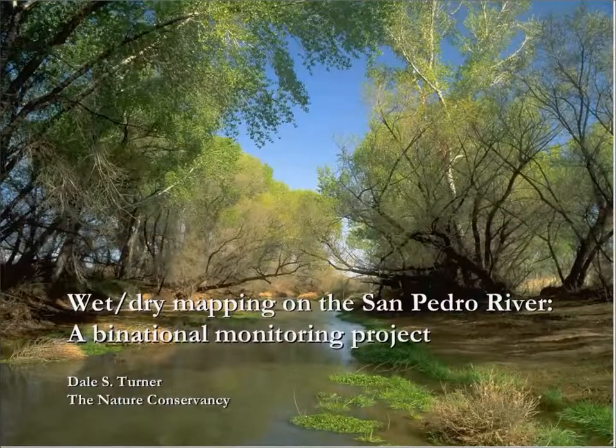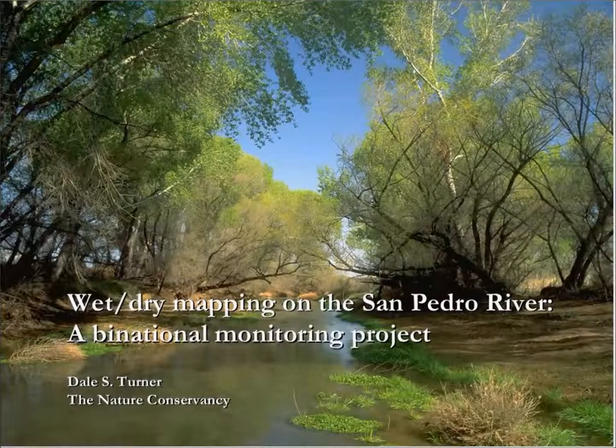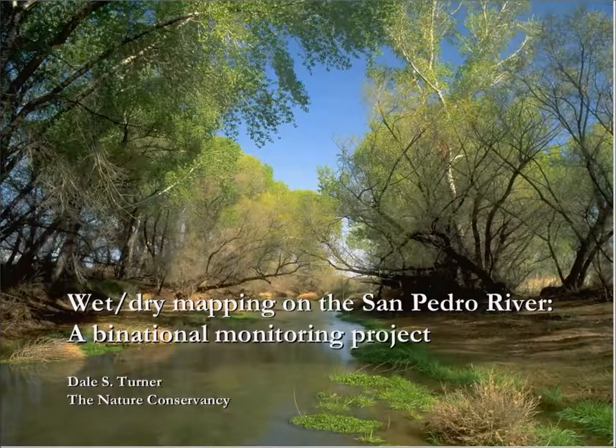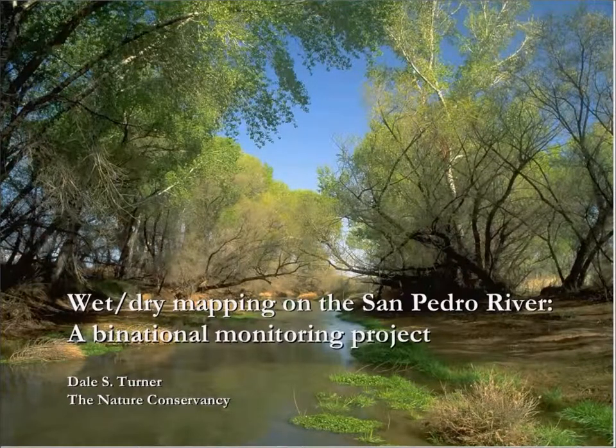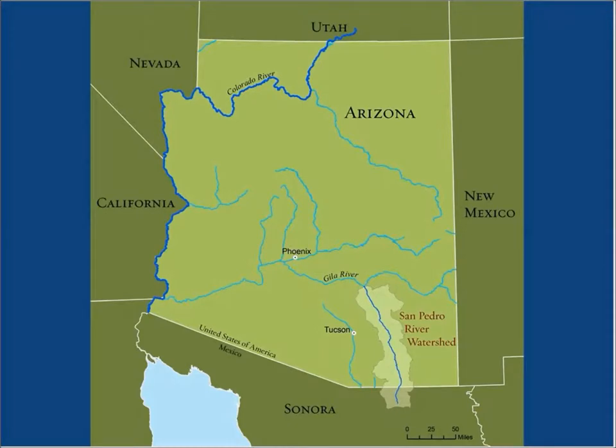I'm going to aim for about a half hour, so I'm hoping we'll have plenty of time for questions. Just to orient you, here's a map of Arizona — the San Pedro River watershed and the boundary between Arizona and the state of Sonora in Mexico. We have work on this project on both sides of that international border and throughout the San Pedro River watershed.